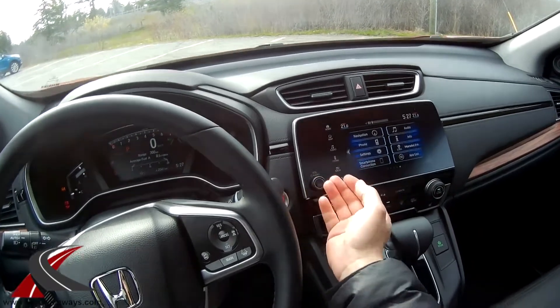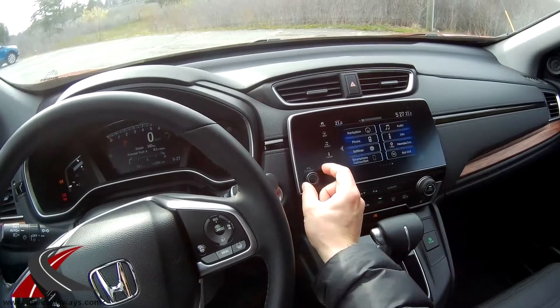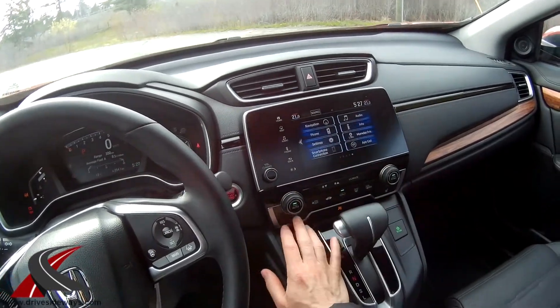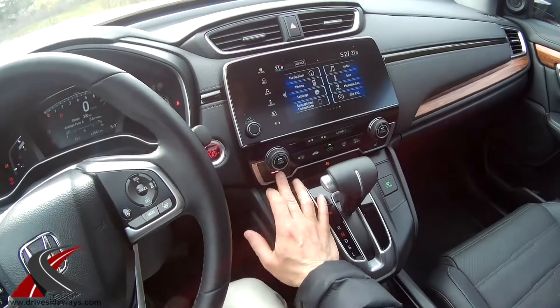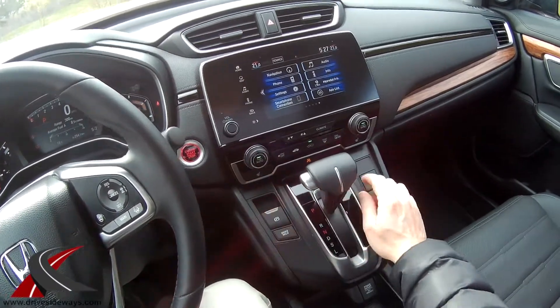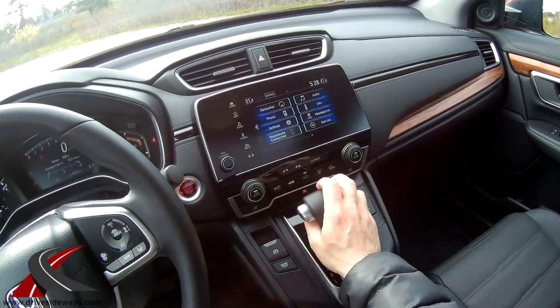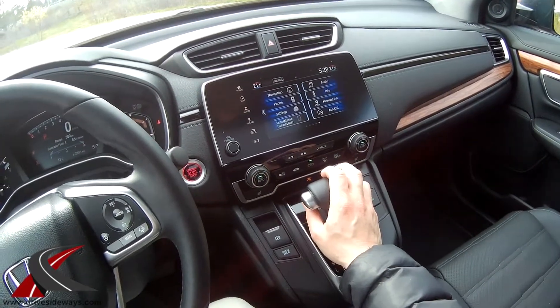What Honda did do for the CR-V versus the Civic is add a volume knob — thank you Honda, the touch-slider was brutal. There are three heated seat settings for both driver and passenger, matching the rear, and dual-zone climate control.